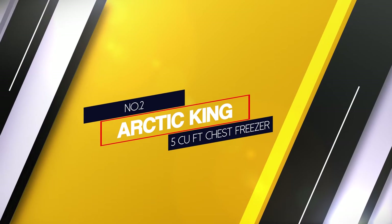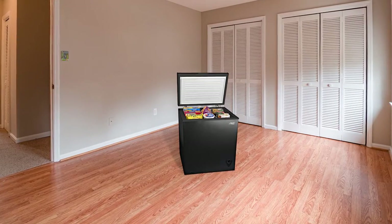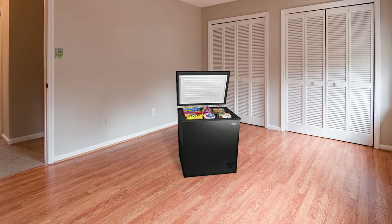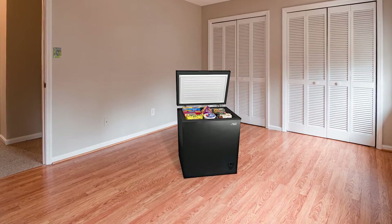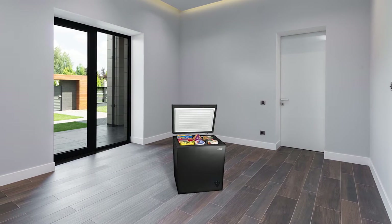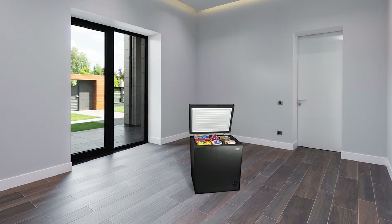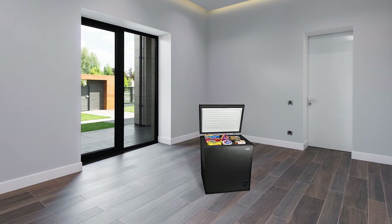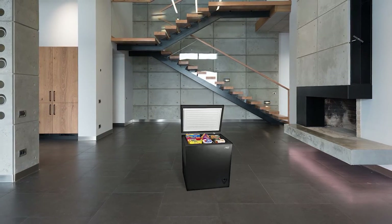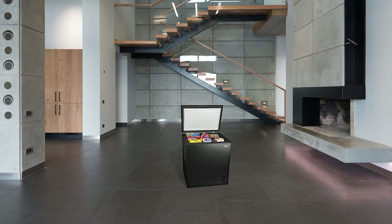Number 2. Arctic King 5 cubic feet chest freezer. The freezer comes with a sporty and stylish look with matte black color. The freezer opening comes with a slim handle that keeps the look flawless and helps for easy opening and closing of the freezer lid. The black color is trendy and it looks beautiful from both inside and outside, and can complement both an old or contemporary kitchen environment. The freezer has a very convenient design made up of stainless steel and a sturdy body. The dimensions are 27 x 21 x 33 inches.